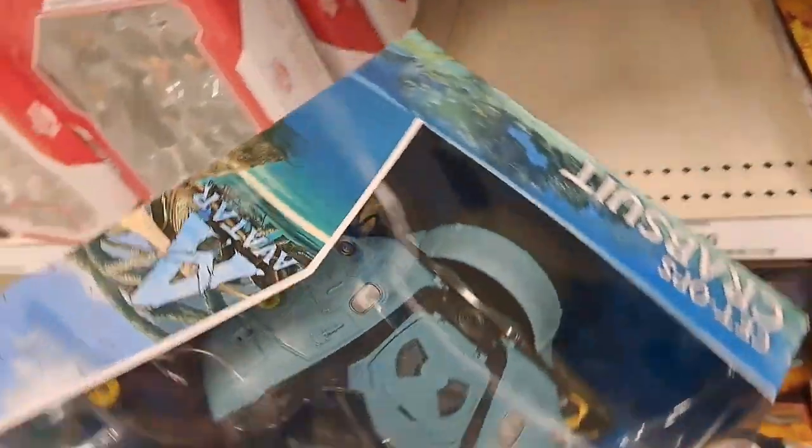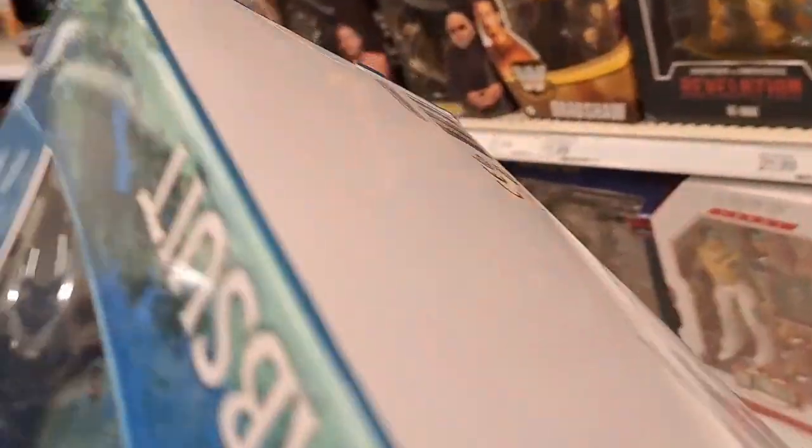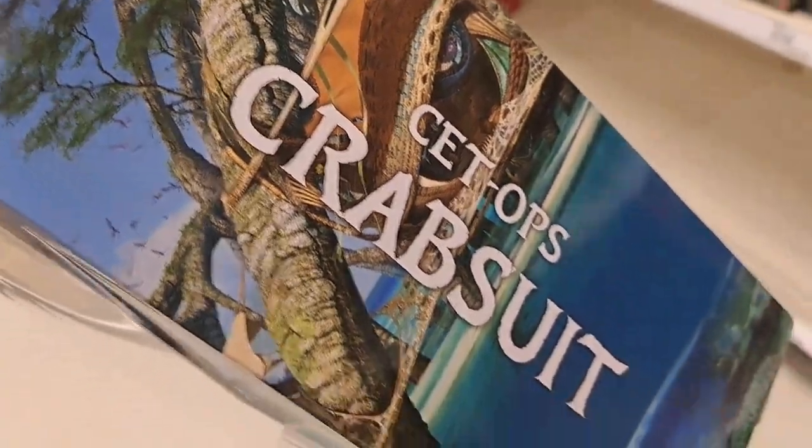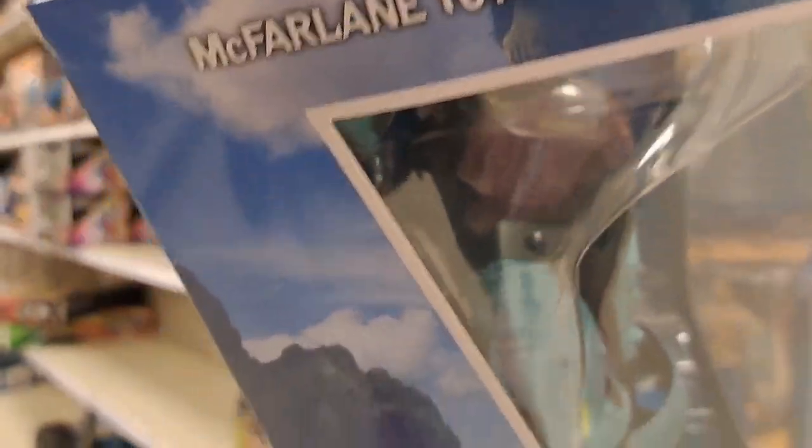And then we got the Set Ops Crab Suit here — another large figure. Really cool. Check out the side, the back — a detailed look at what you get with the figure.